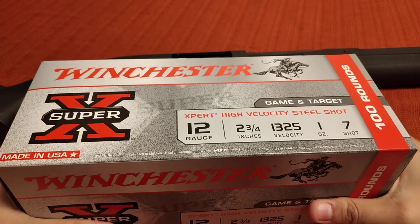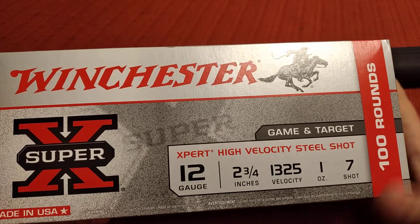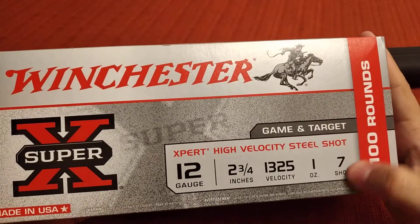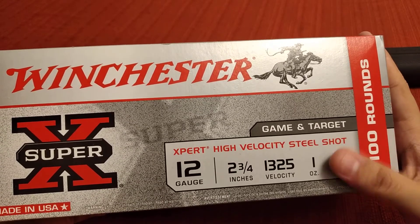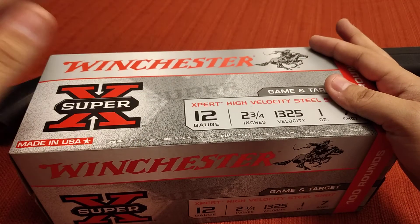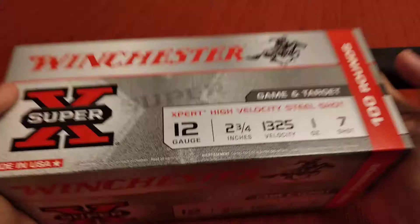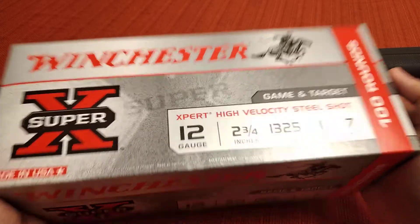This is a hundred-round value pack of birdshot — it's 12 gauge, two and three quarter inch, number seven shot. These packs come in all different shot sizes: you can get six, seven, seven-and-a-half, eight, all up to nine-and-a-half. They come in different brands too — Winchester, Estate, Federal, Remington — there are a lot of companies that sell them in these value packs.